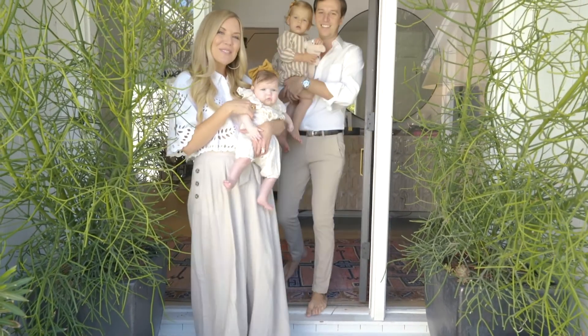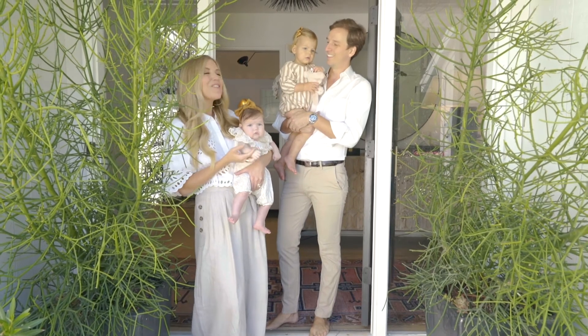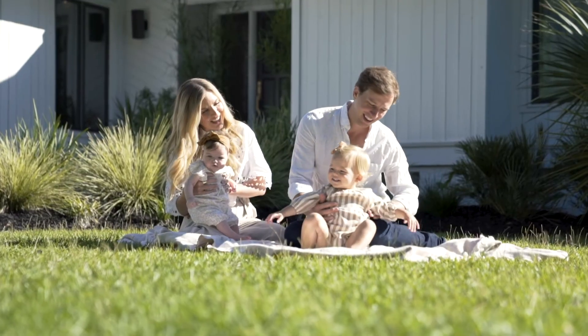Hey y'all, I'm Megan Moulton, this is Mei Mei, I'm Hugh Moulton, and this is Marion. Welcome to our home, also known as the Mod Pod — come on in, we're gonna give you a tour.